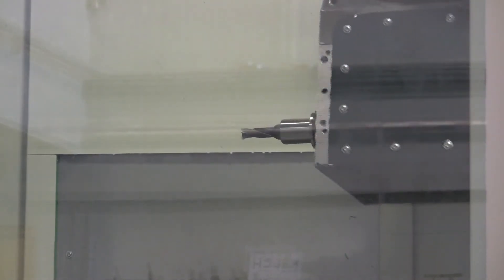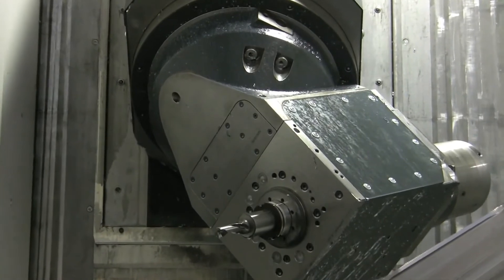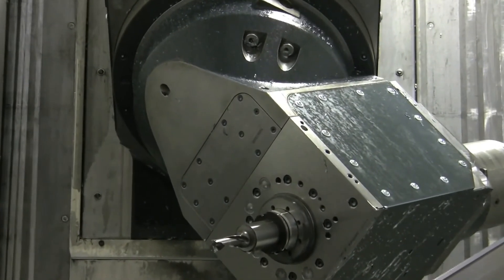The opportunity to use this facility, and in particular the five-axis capabilities of this machine, means that we can demonstrate solutions to our customers using our tooling and go back and validate cost savings in a production environment.